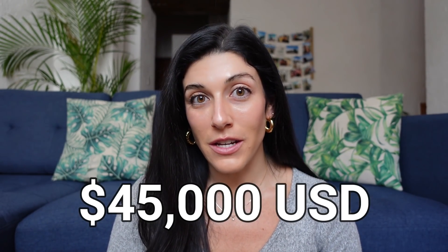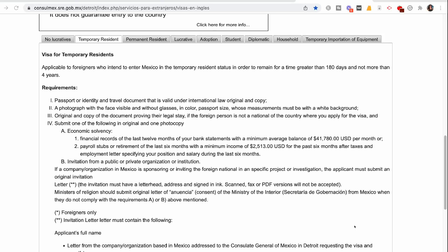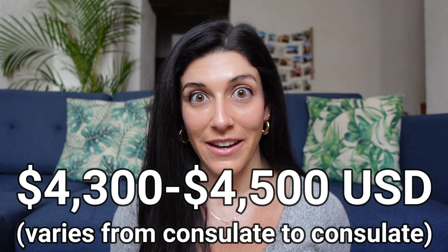Now, if you decide to go the savings and investments route, then you've got to show $45,000 USD in those accounts for the last 12 months. Again, this can vary from consulate to consulate. In Detroit, you have to show your last 12 months of bank statements with a minimum average balance of $41,780 USD per month. For permanent resident applicants, some consulates are asking to see between $4,300 and $4,500 in monthly income.